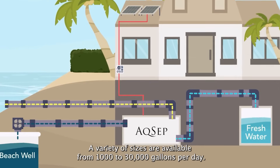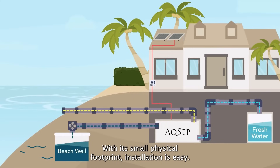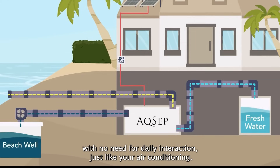A variety of sizes are available, from 1,000 to 30,000 gallons per day. With its small physical footprint, installation is easy. Desalination units operate automatically with no need for daily interaction — just like your air conditioner.